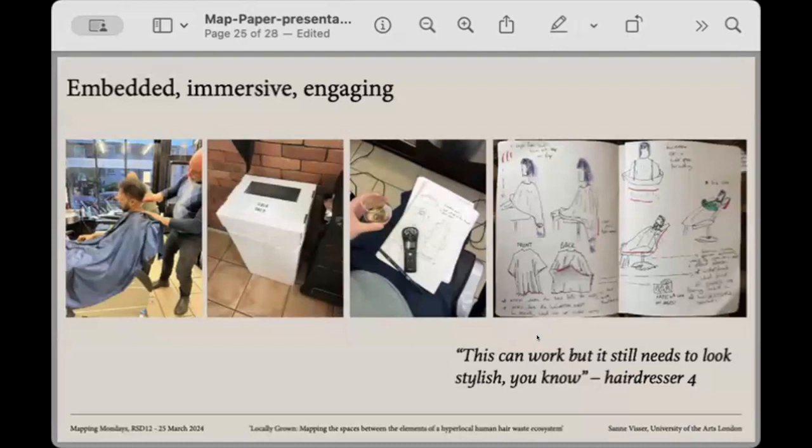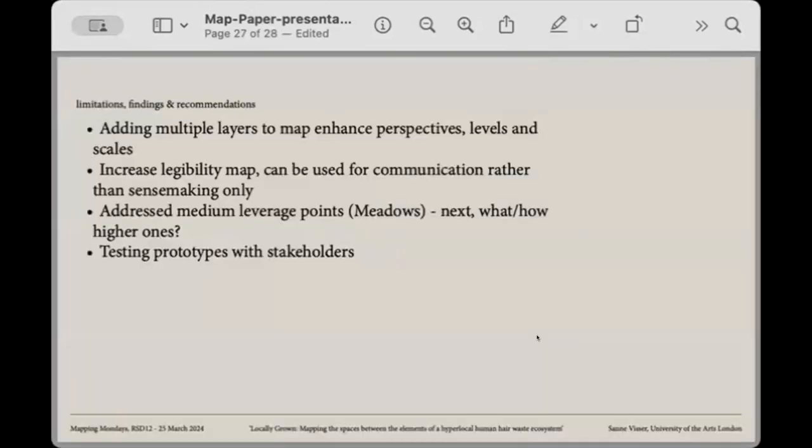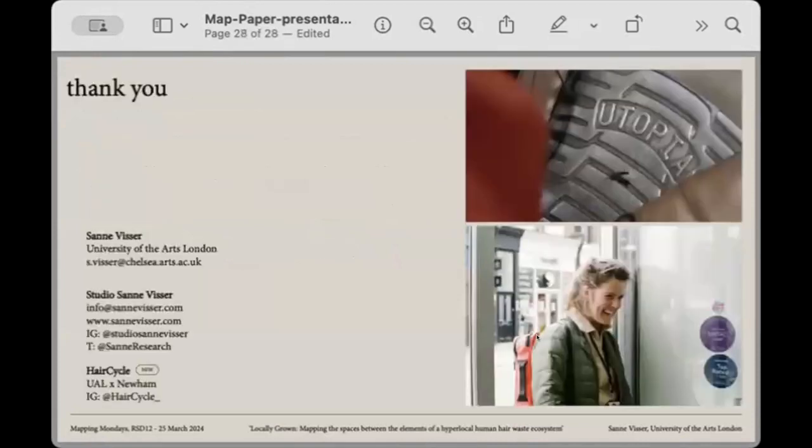This led to the redesign of tools within the salon — including the gown, the bin, and a barber's chair that can collect hair as it is being cut. The next steps involved designing these tools in conversation with stakeholders to align with their needs. The final prototypes include a chair, a bin, and a trolley. Thank you very much.